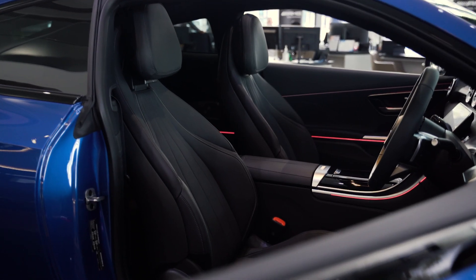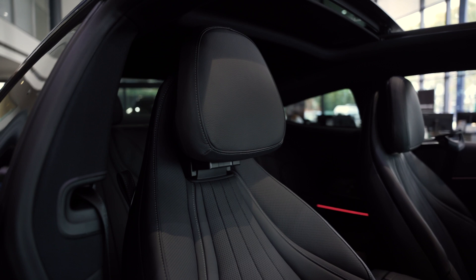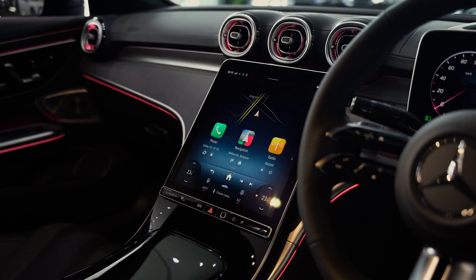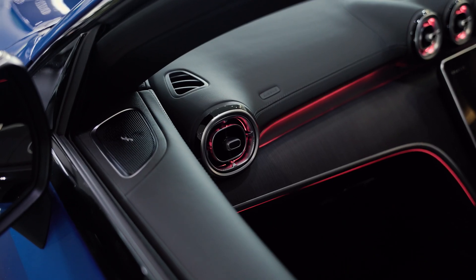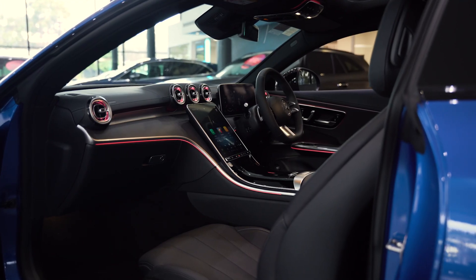Step inside and you'll immediately notice the amazing interior. From the premium seats to the state-of-the-art MBUX infotainment system, every detail is designed for your comfort and convenience. It's clear to see the CLE is all about luxury.